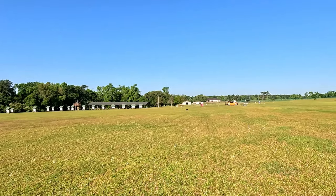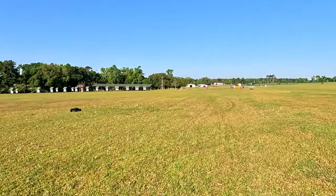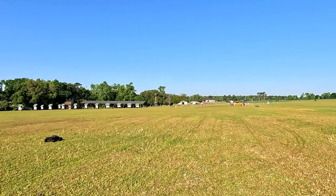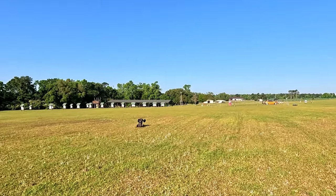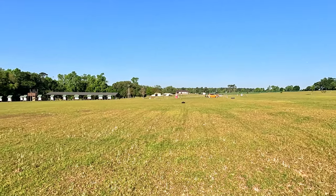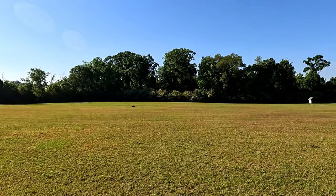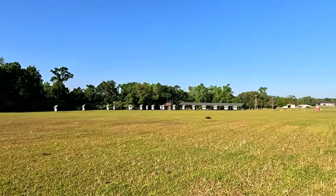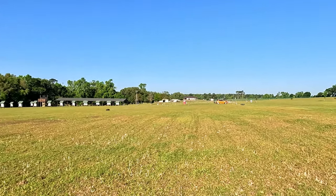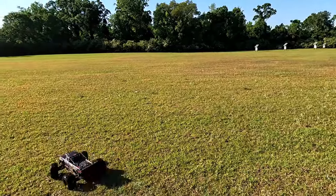I do wish I was in some dirt where I could slide a little more, but I don't want to shred up this grass and have the groundskeepers banning RC stuff. You've got to be respectful when you're out using city parks. It's kind of like walking your dog — clean up the poop, don't start problems for other people. If somebody was walking their dog right now, I would stop because the dog might try to chase this thing.